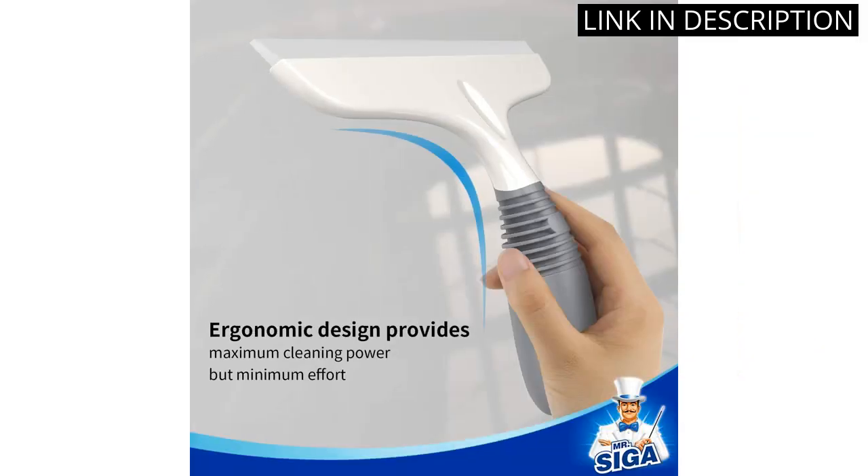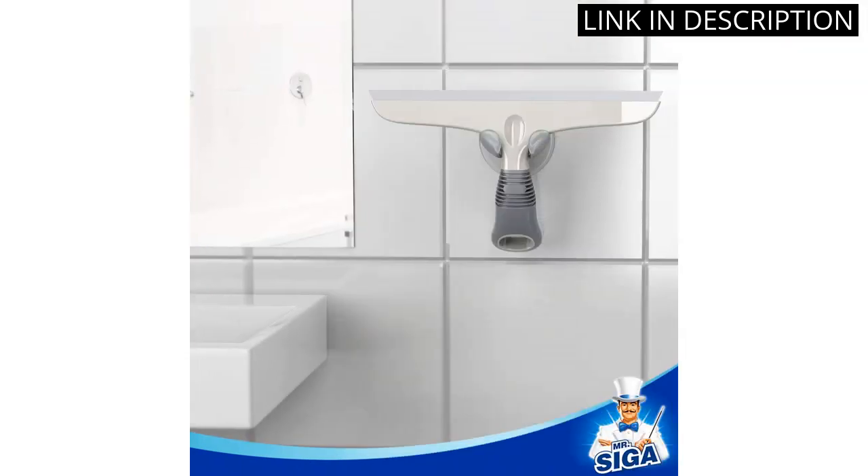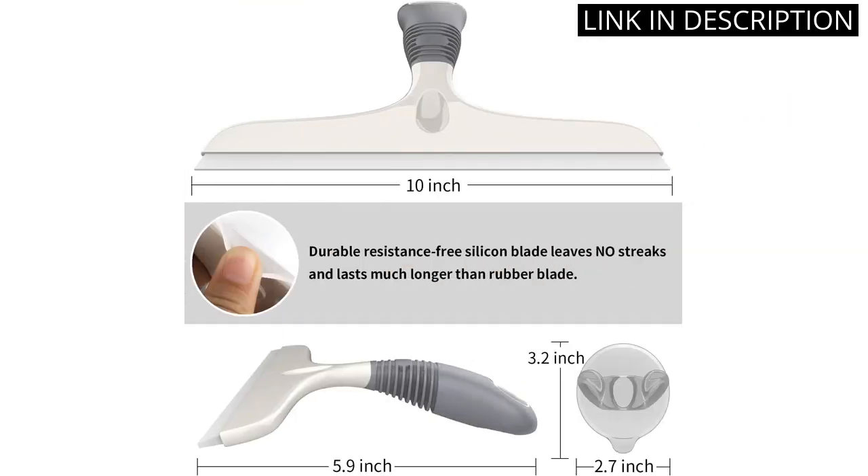The included suction hook is a nice bonus, making storage a breeze. The white and gray design is sleek and modern, and the silicon material is durable and easy to clean. Overall, I highly recommend the Mr. Dotsiga Multipurpose Silicon Squeegee for anyone in need of a versatile cleaning tool.